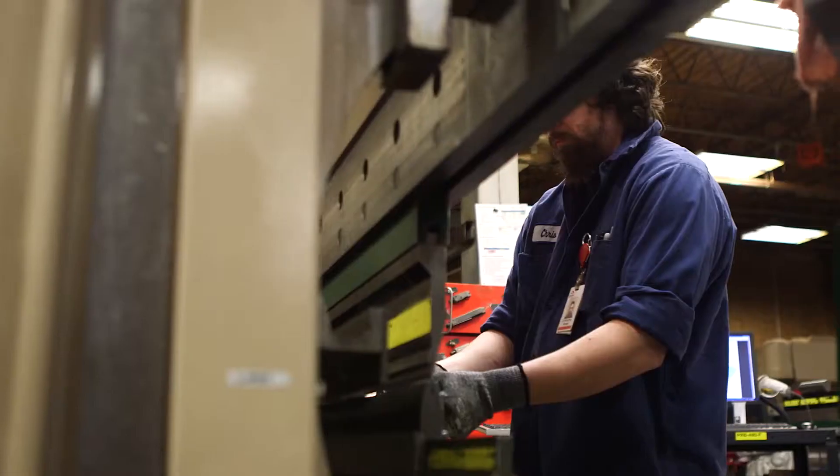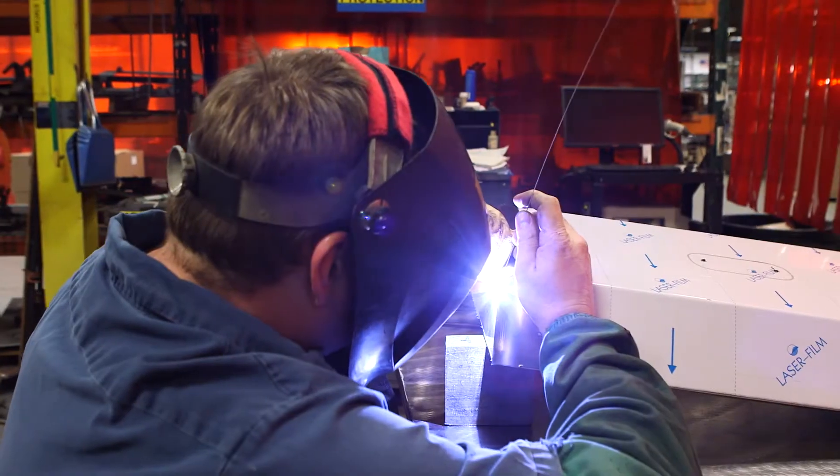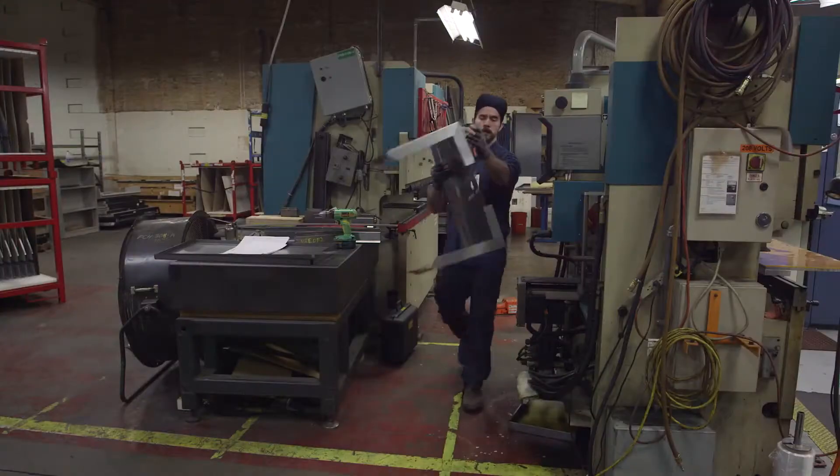Our superior technology and craftsmanship guarantees products with unbeatable reliability and durability in any climate or weather condition. All Memphis wood fire grills are designed, engineered, and manufactured in the USA.